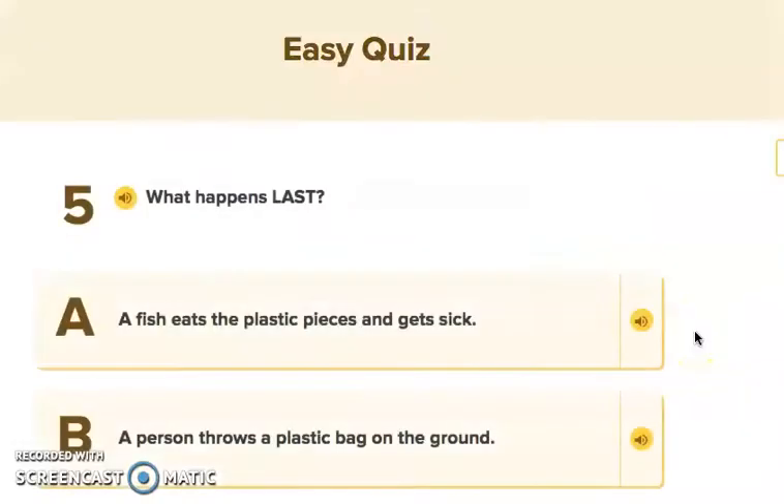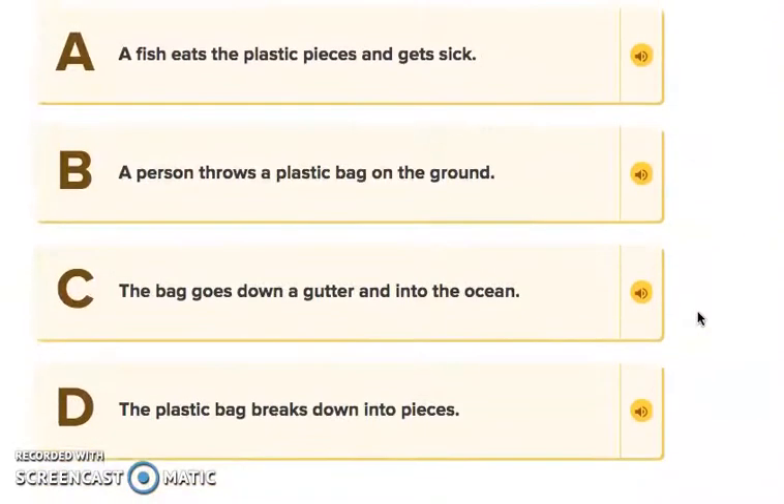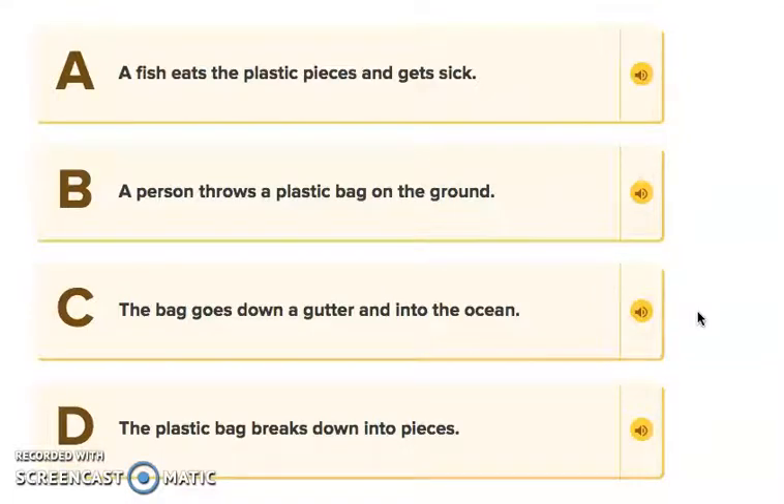Question five: What happens last? The options are: A, a fish eats the plastic pieces and gets sick; B, a person throws a plastic bag on the floor; C, the bag goes down a gutter and into the ocean; or D, the plastic bag breaks into pieces. First, a person throws a plastic bag on the ground. Then it goes into the gutter and into the ocean. The bag breaks into pieces, and then a fish eats the plastic and gets sick. So the last thing that would happen is A.